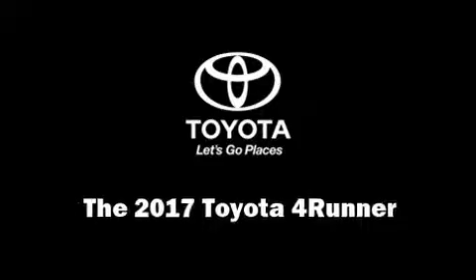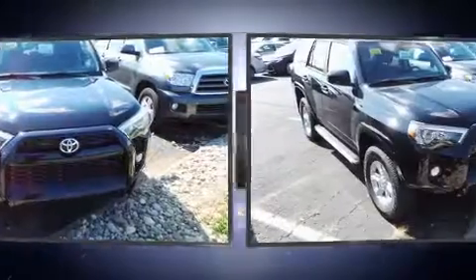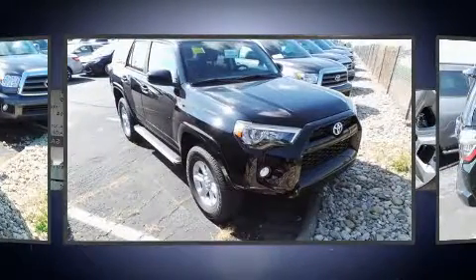The 2017 Toyota 4Runner. It features four-wheel drive capabilities, a durable automatic transmission, and a four-liter six-cylinder engine.